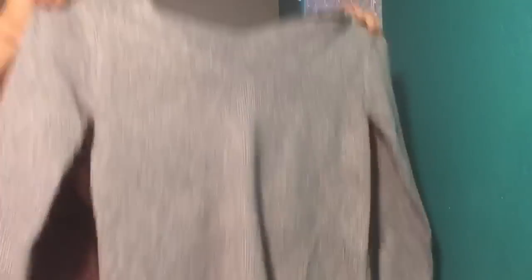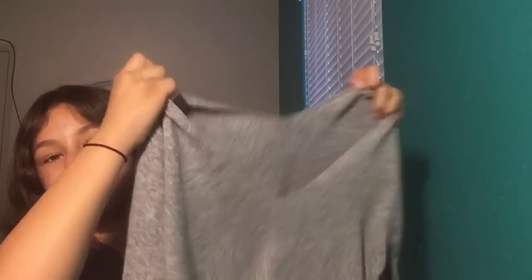I tried it on and I really like it, it's really comfortable. This is the shirt on me — I like it, it's kind of cropped though but it's cute. Then I got another sweater, it's just gray and it has a really large v-neck.